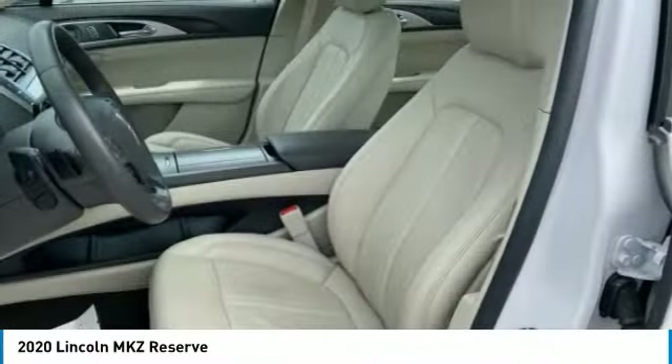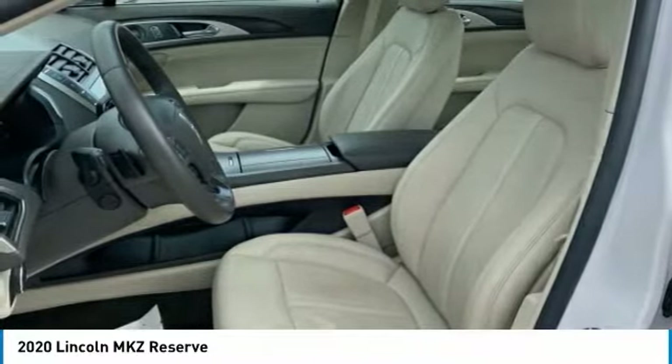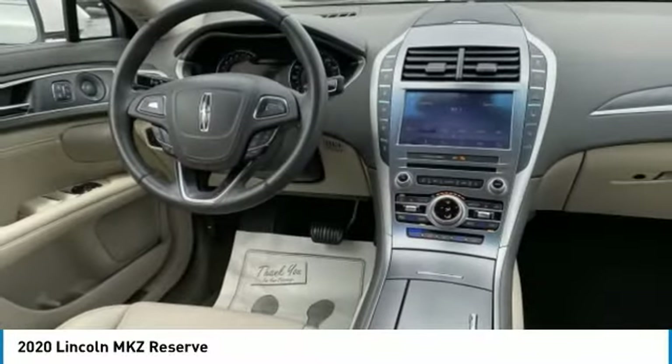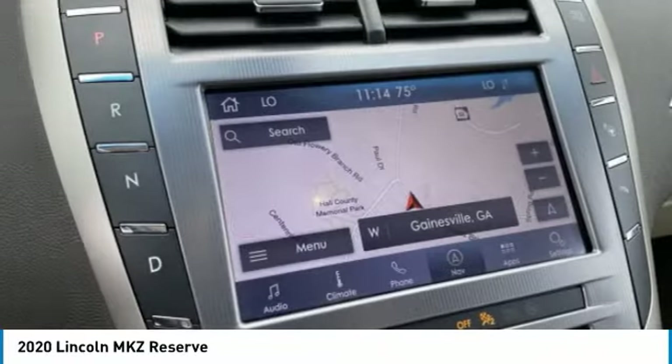Lane-keeping system, adaptive cruise control with collision warning, blind spot monitoring system, backup camera, navigation, sunroof, heated steering wheel, rain-sensing wipers, Revel 14-speaker premium sound system, and much more.